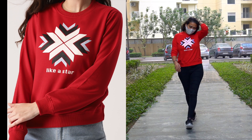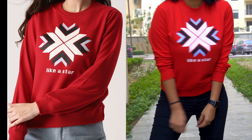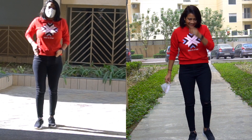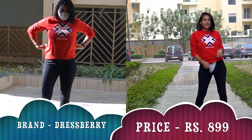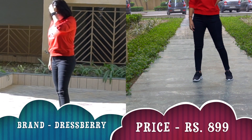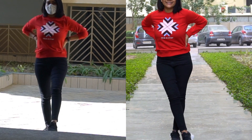Coming to the next product — this red printed sweatshirt. One of my favorites because I really love the color contrast of this one. The fabric is 50% polyester and 50% cotton, so it's quite comfortable and very wearable. You can wear it in normal clothes or with contrast pieces like black jackets — it will look amazing. You can style it in different ways.